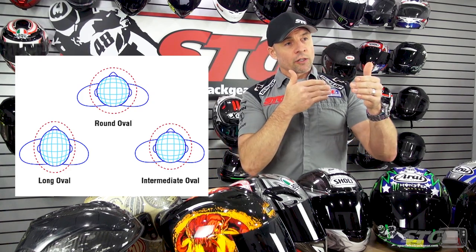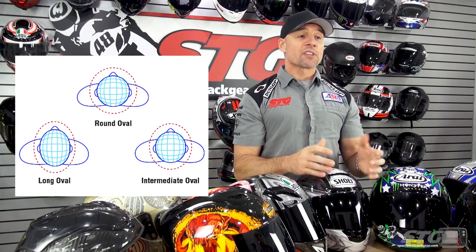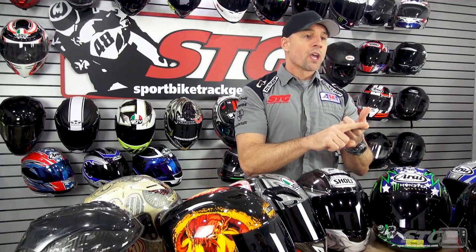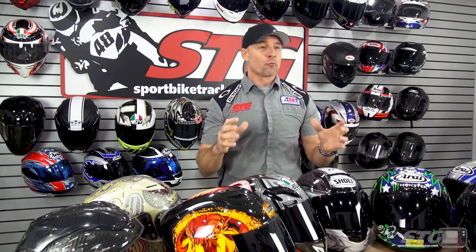If you're excessively longer front to back than side to side, that would be long oval. And if front to back and side to side are very similar, that would be more of a round oval. Your measurement and a general idea of what head shape you think you have are going to go a long way in choosing the right size helmet so you get the best possible fit. Remember, as we've covered in other videos, proper fit governs performance and most importantly safety. If it doesn't fit right, even the most expensive helmet in the world dramatically reduces its possibility of being able to protect you in the event of a crash. The helmet has to fit really good.